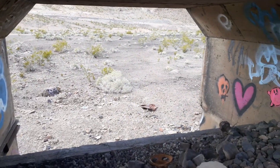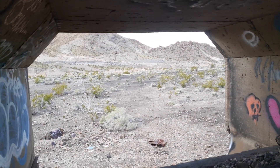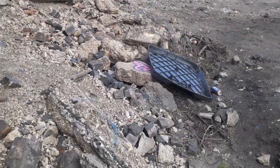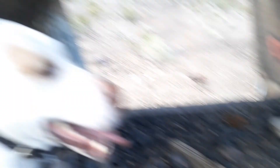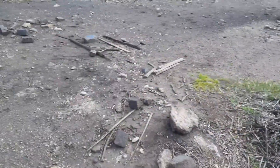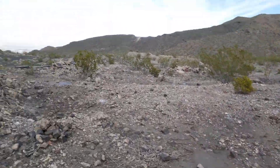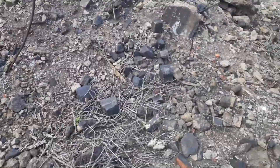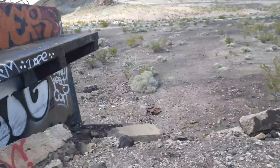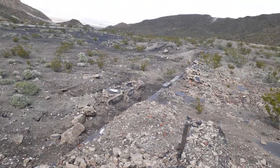Oh yeah. Sorry, dog. Let's go up this way. It was definitely a thing for something.